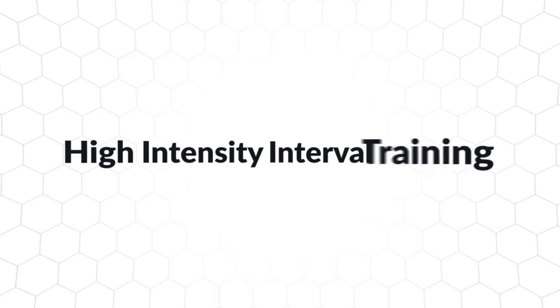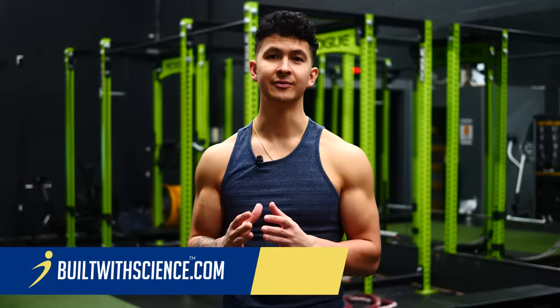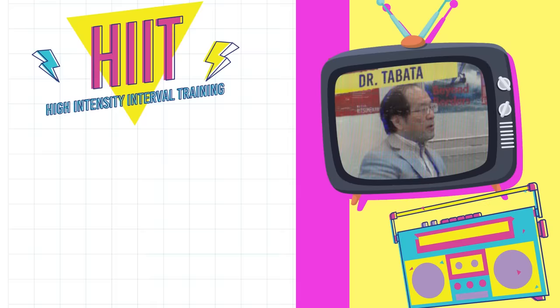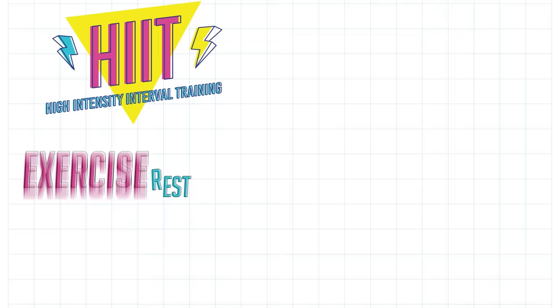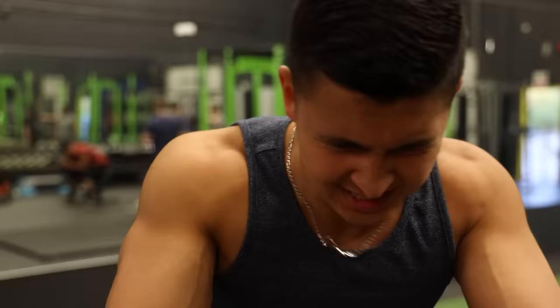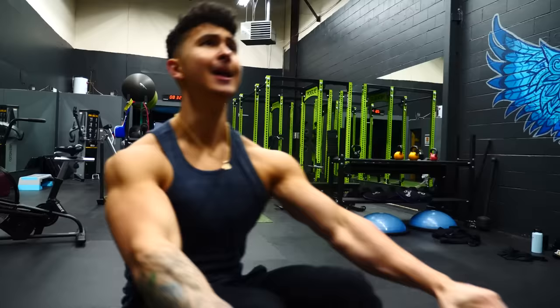High-intensity interval training, or HIIT, is one of the biggest fitness buzzwords that's come along in the past decade. In fact, 1996 is when HIIT became famous in the general fitness world when researcher Dr. Tabata released a paper describing a new interval training regimen he developed, where he performed several rounds of alternating between short, high-intensity exercise intervals followed by a brief rest period. He found that this delivers superior results in terms of cardiovascular fitness, yet in far less time than steady-state cardio.